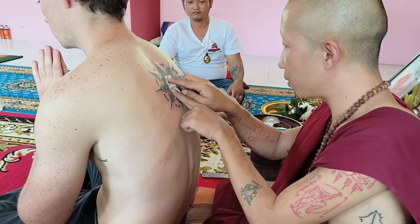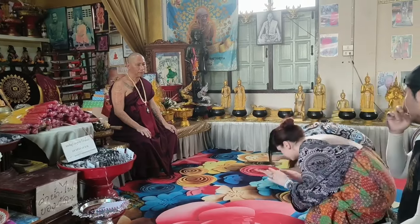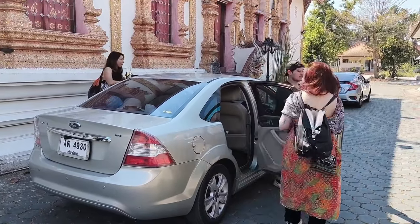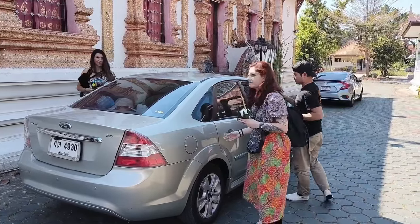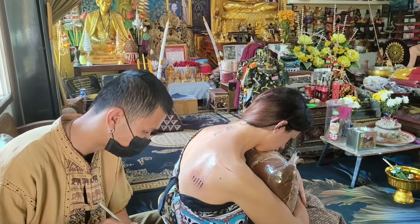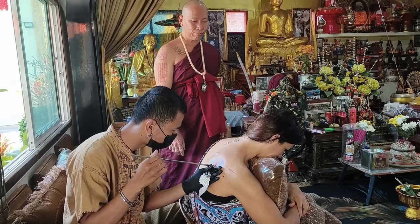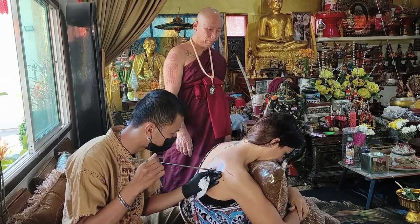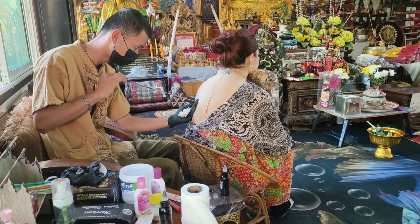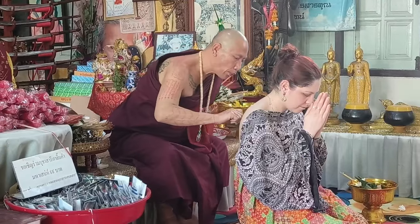When your Sak Yant is finished, you will be shown how to accept the blessing and thank the monk with a wai. Monks cannot perform a Sak Yant on a female within the temple, so for females and couples who wish to receive the Sak Yant at the temple, Sak Yant Chiang Mai offers the temple monk blessing option. Here, the temples also have Ajahns that provide Sak Yants alongside the monks — the Sak Yant Ajahn will provide the actual Sak Yant itself and then the monk will do the blessing for you.